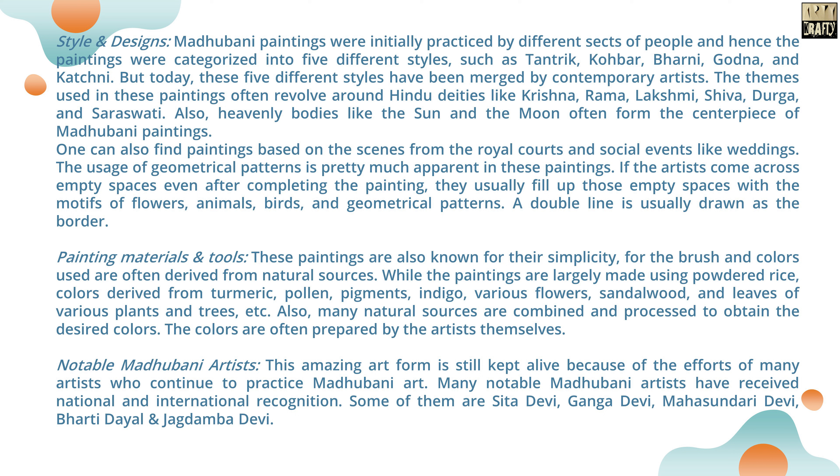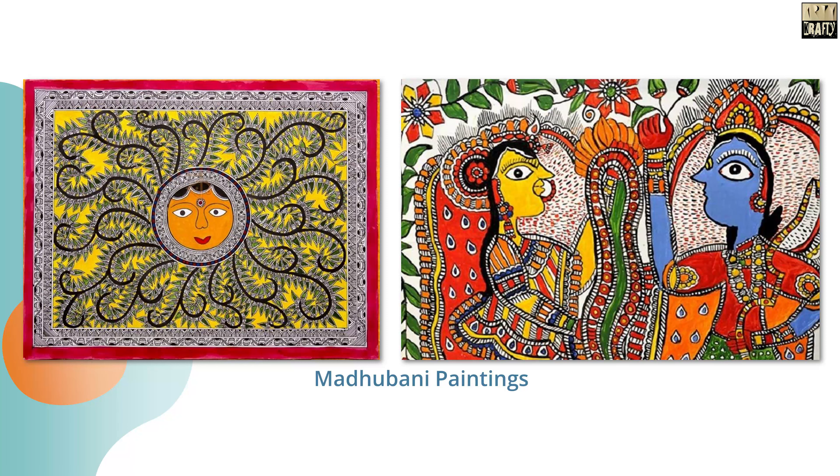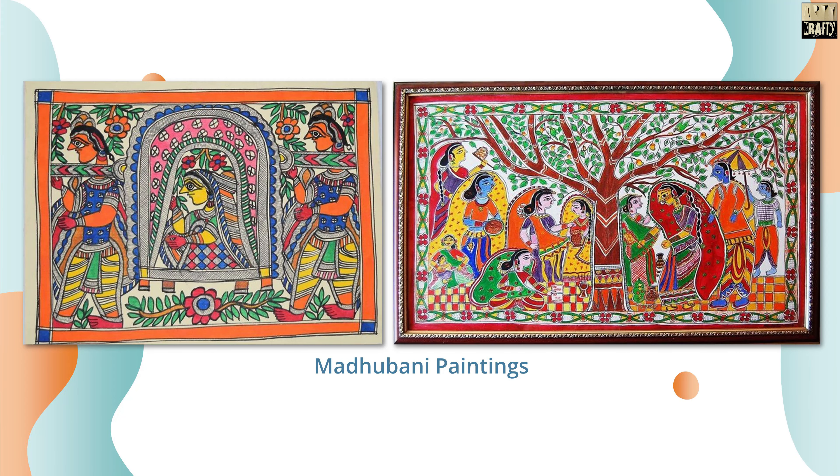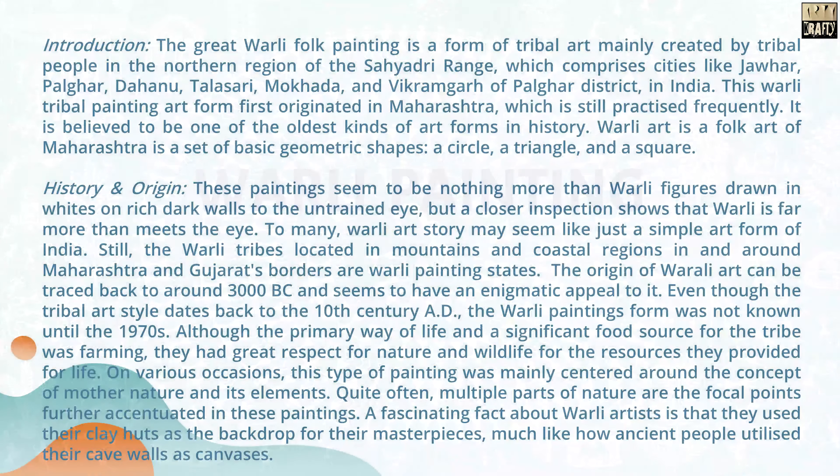Some of the notable Madhubani artists are Sita Devi, Ganga Devi, Mahasundari Devi, Bharti Dayal, and Jagdamba Devi. These are examples of Madhubani paintings.